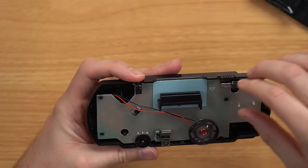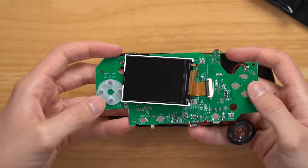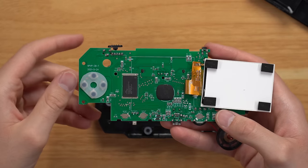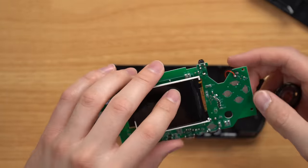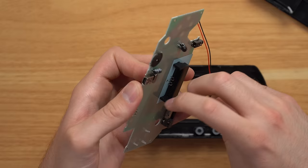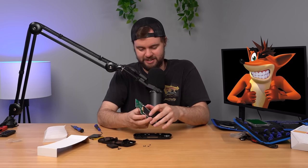Now let's flip this thing over. We've got the screen, a pretty basic PCB, pads for the four face buttons, three buttons down there. Compared to a PS5 or Xbox Series X it's obviously very basic — just a single-layer PCB, barely any traces on the back, just a couple going through the board to the LED, and then your mini USB port. It's so interesting seeing how basic these consoles are.